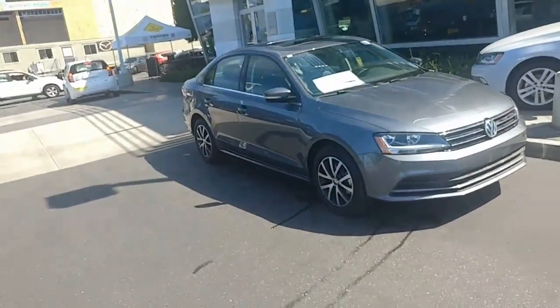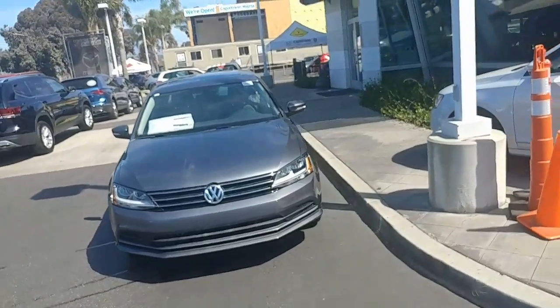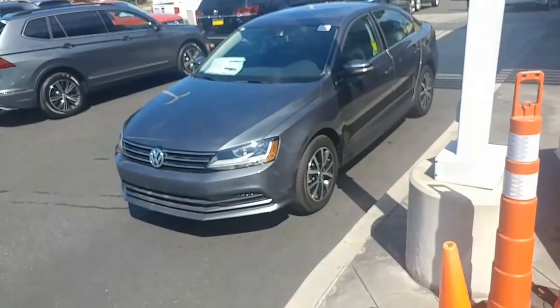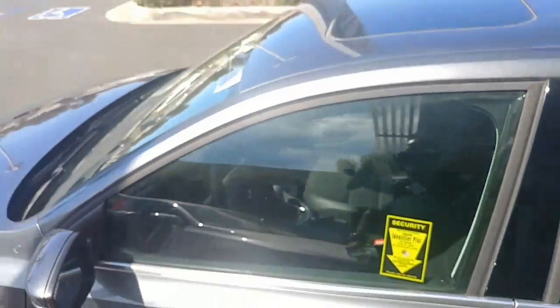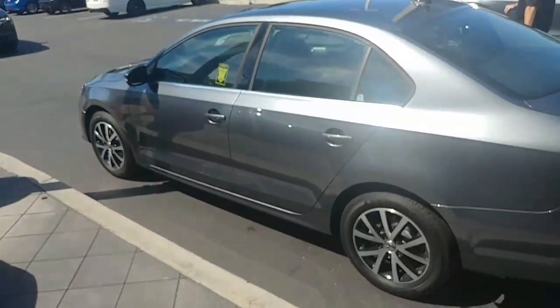Alright, this is the Jetta SE. It does have the Audi daytime running lights — the LEDs up front, which make it look really cool. I got this car off my river lot, so it does need a little bit of a bath to make her look a little bit prettier. With the new SEs, you do get the black and gray wheels. The SE also has the sunroof and the blind spot monitoring sensors in the side mirrors.